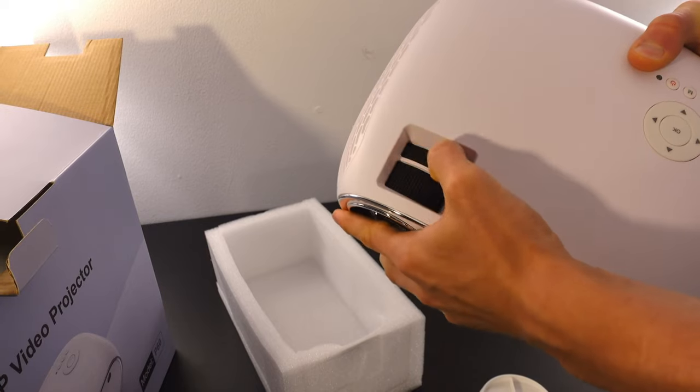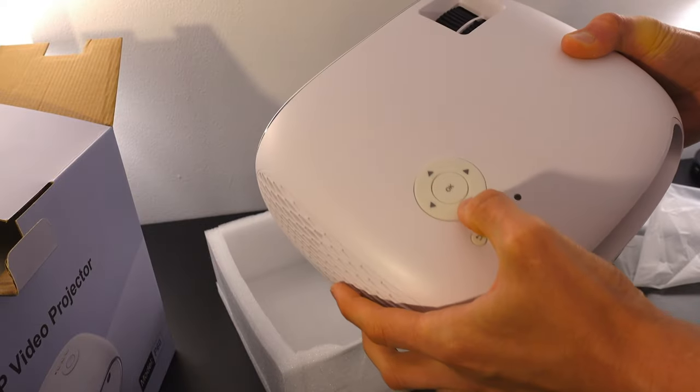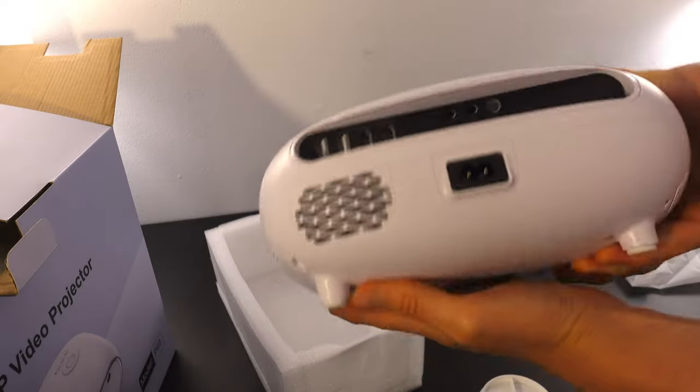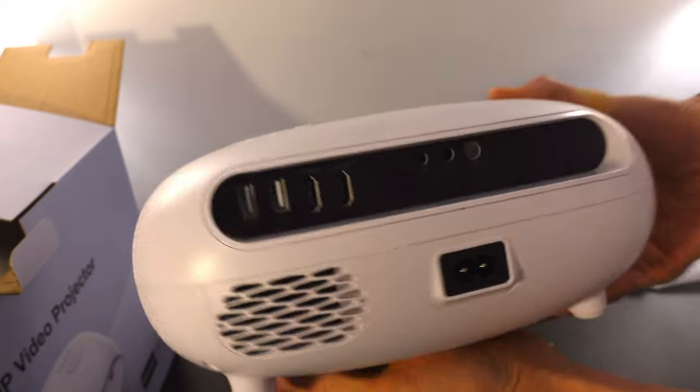This does offer 5G Wi-Fi alongside Bluetooth 5.1, which honestly is pretty cool and not something that you see on projectors very often. The fans on this projector are surprisingly quiet for such a small form projector, and the speakers on this are great as well.